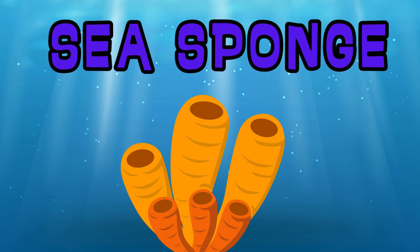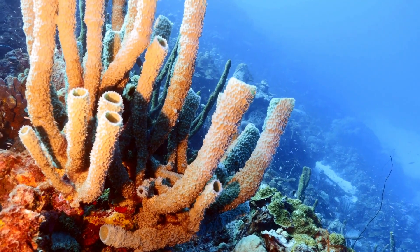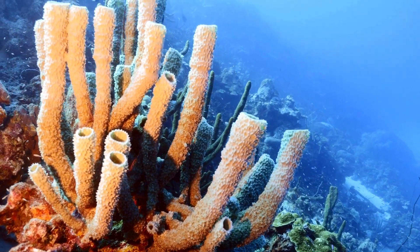Sea Sponge. Sea sponges have porous bodies that filter water to get nutrients. They come in various shapes and colors.